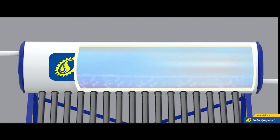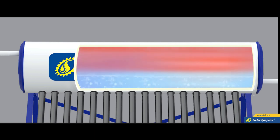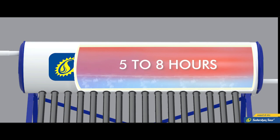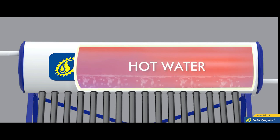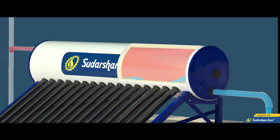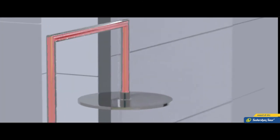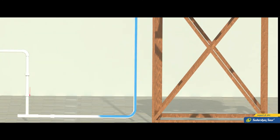The hot water, being light in weight, moves towards the upper surface of the tank and gets stored in the insulated tank. This process lasts for about 5 to 8 hours, and the heated water remains hot for at least 24 hours in the insulated tank. When we use hot water from the tank, the same amount of water from the cold water tank gets stored back into the system tank.